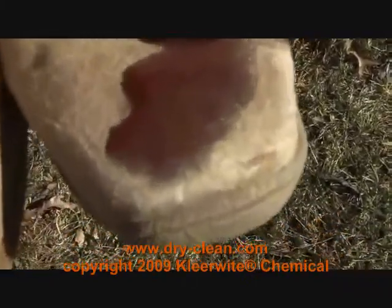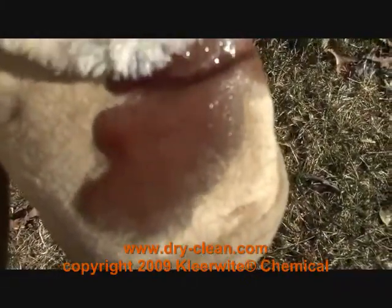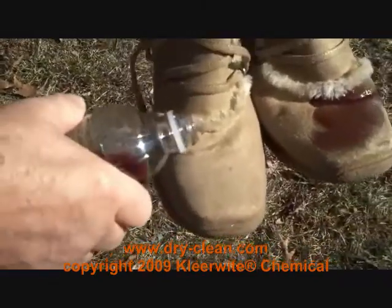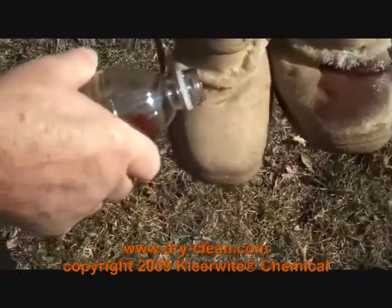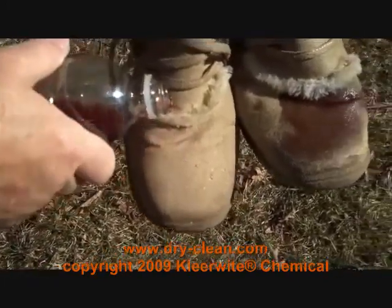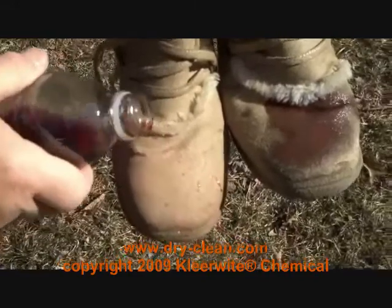Take a look at how quickly the wine penetrates into this untreated boot. Now look how the SmartPel treated boot acts as a shield and saves the boot from being ruined. As you can see, the wine just slides off the boot instead of penetrating into it.